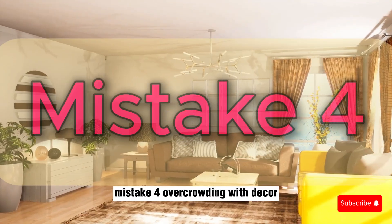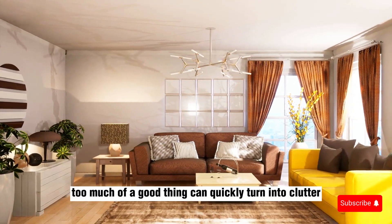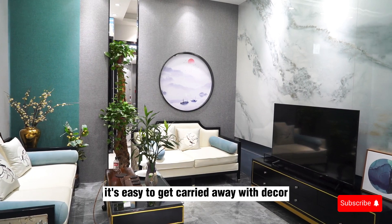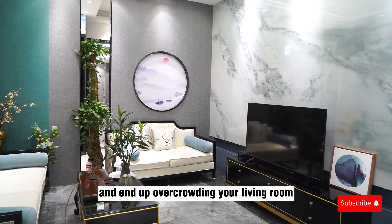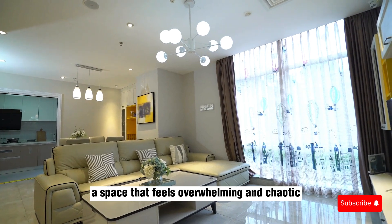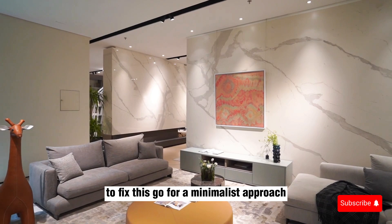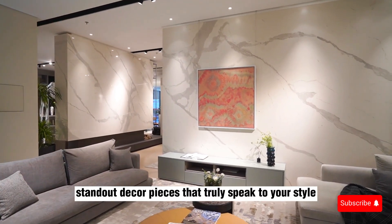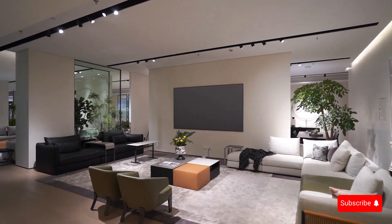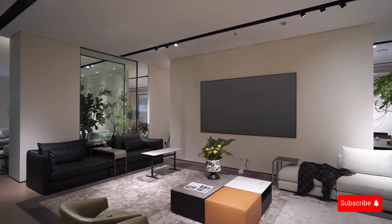Mistake 4: Overcrowding with Decor. Too much of a good thing can quickly turn into clutter. It's easy to get carried away with decor and end up overcrowding your living room. The result is a space that feels overwhelming and chaotic. To fix this, go for a minimalist approach — choose a few standout decor pieces that truly speak to your style and remove the rest. Remember, less is more when it comes to creating a clean, stylish look.